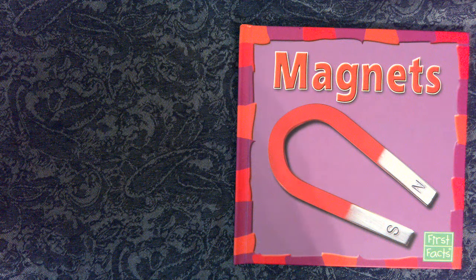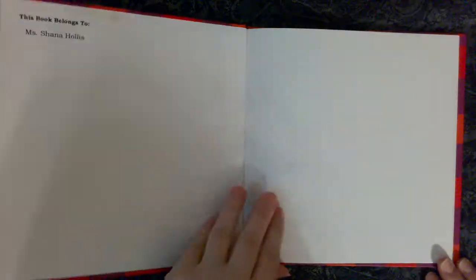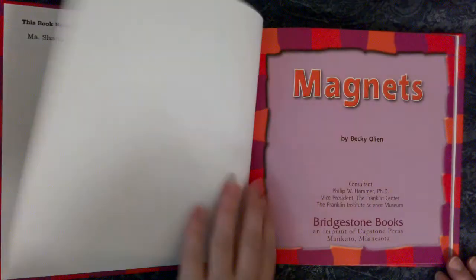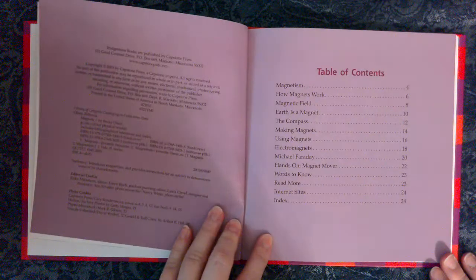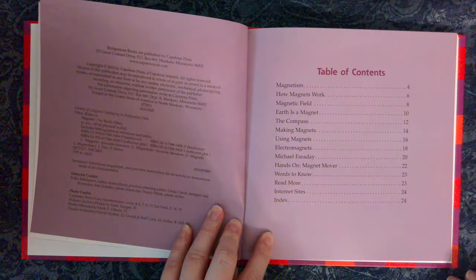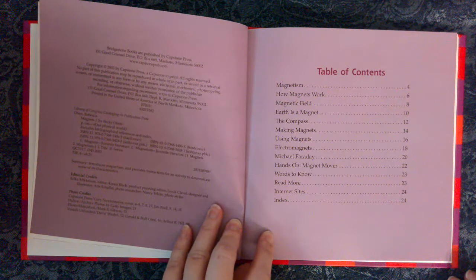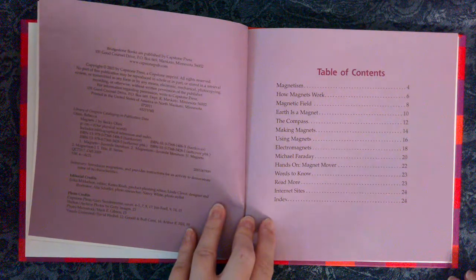Magnets by Becky Olien. Copyright Bridgestone Books. Table of Contents: Magnetism, How Magnets Work, Magnetic Field, Earth is a Magnet, The Compass, Making Magnets, Using Magnets, Electromagnets, Michael Faraday, Hands-On Magnet Mover, Words to Know, Read More, Internet Sites, Index.